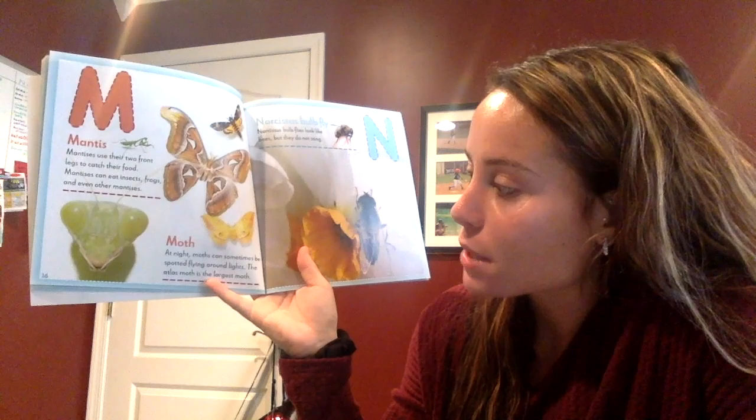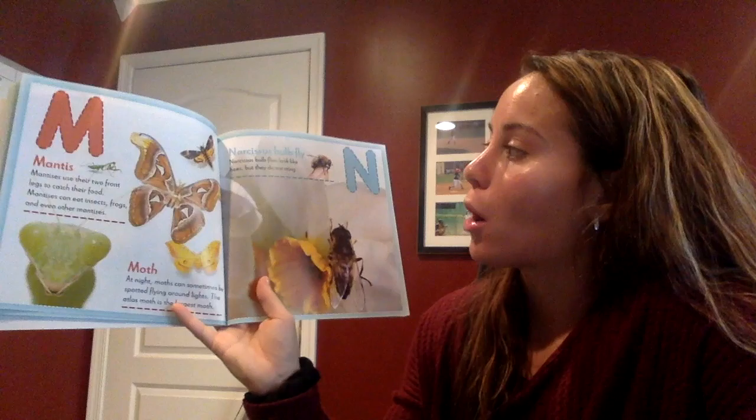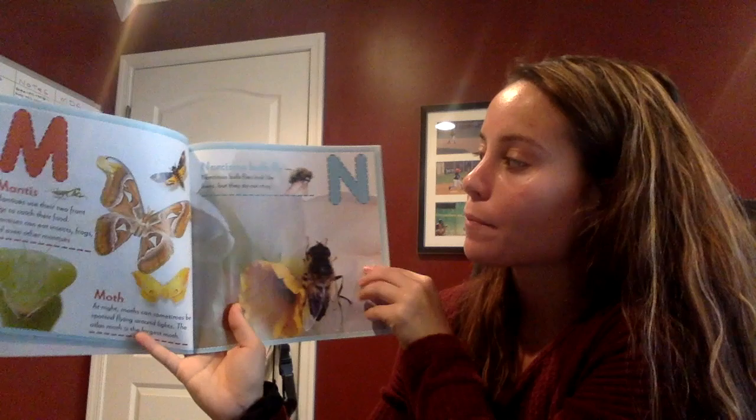M stands for moth. At night, moths can sometimes be spotted flying around lights. The atlas moth is the largest moth. N stands for Narthus bulb fly. These flies look like bees but they don't sting.